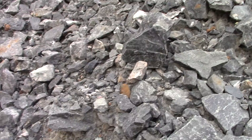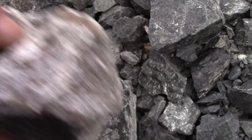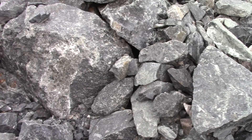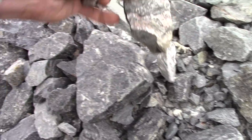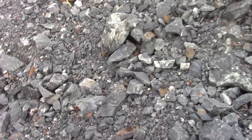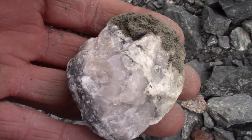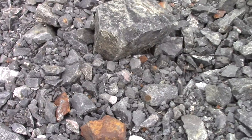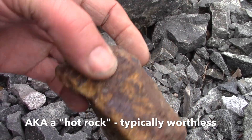Who needs a metal detector? That's heavy. That's calcite. A rock like that will cause havoc with most metal detectors. There's a lot of iron in that rock.